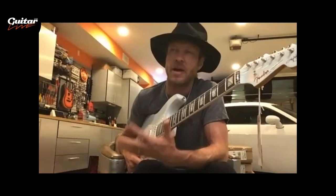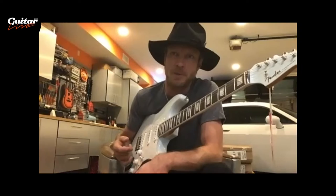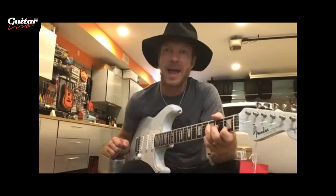But I was so thrilled to finally have a Strat in my hands — it was like the pinnacle. So many of my heroes made history playing these guitars, iconic moments in blues and rock and roll and music history. For the first time I felt like I had a piece of that legacy in my hands. This is not your first signature Fender Stratocaster, though.